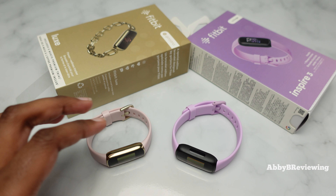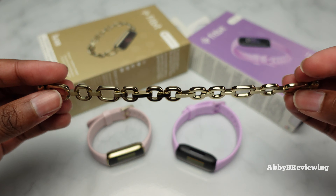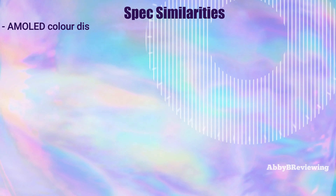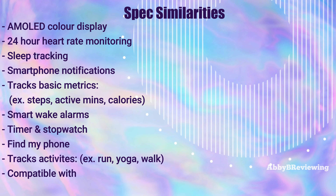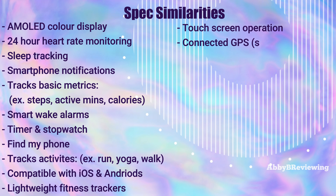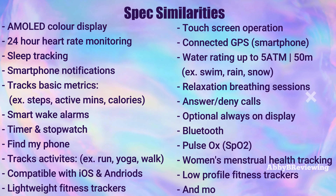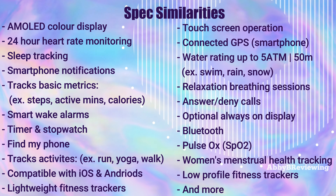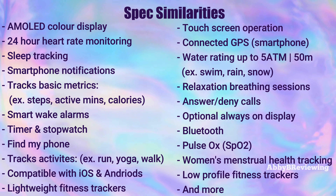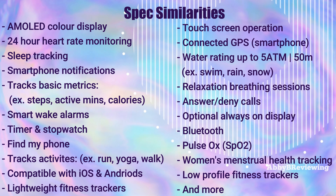The special edition comes with a fantastic chain-link bracelet for a real jewelry vibe. These fitness trackers have a lot in common, and I've listed the most important ones on screen, such as having a color display, sleep tracking, fitness tracking, smartphone notifications, activity tracking, heart rate tracking, and more. These aren't all of them, but they are some of the most important.